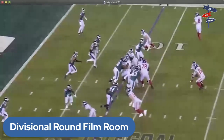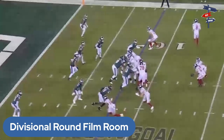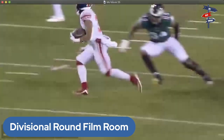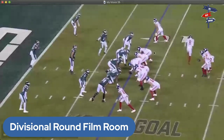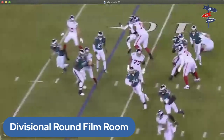Andrew Thomas and Nick Gates — or Ben Bredesen — are both running left, so Feliciano has to seal number 93 and he gets just enough of him for Brita to get around the edge. Brita fools even the cameraman and scores the touchdown. On the right side of the line, Evan Neal and Mark Glowinski push towards the middle. Slayton and Bellinger make two key blocks on the outside, and Brita, who is lightning quick, cruises into the end zone.